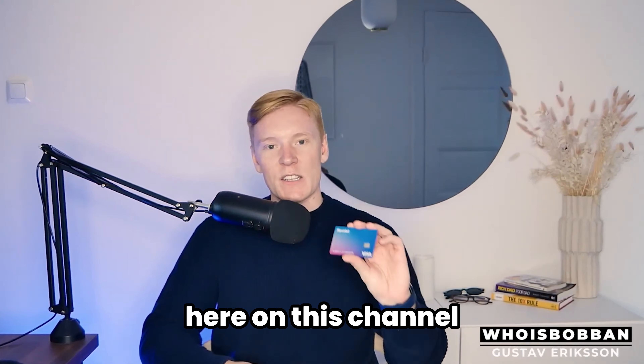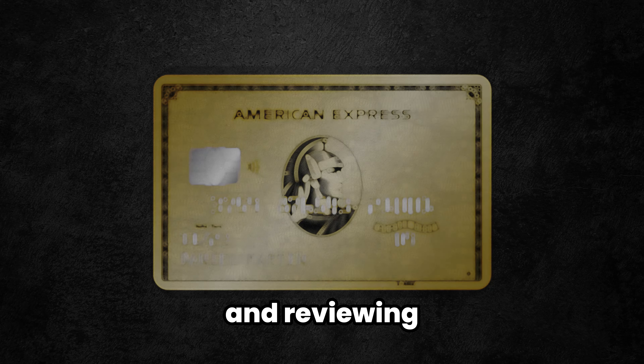I've made a lot of videos about debit cards on this channel, but in today's video we're adventuring into a new category and reviewing the American Express Gold Card.